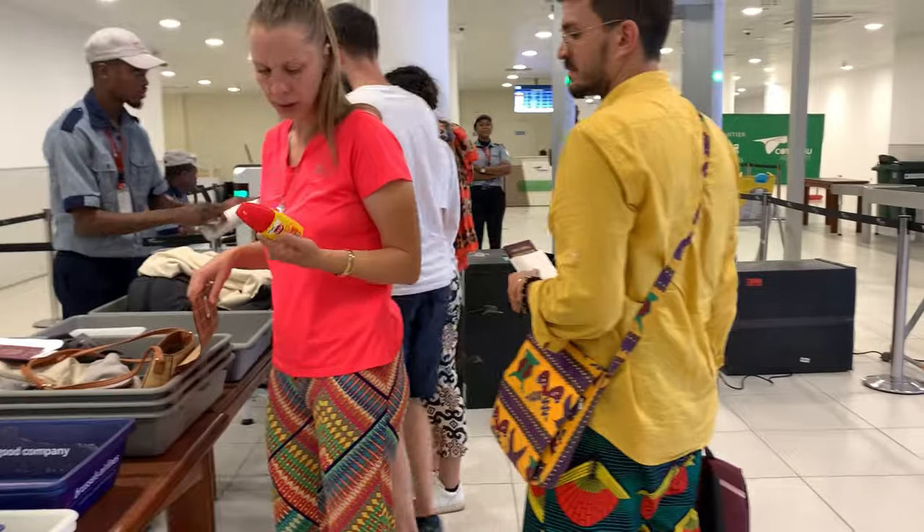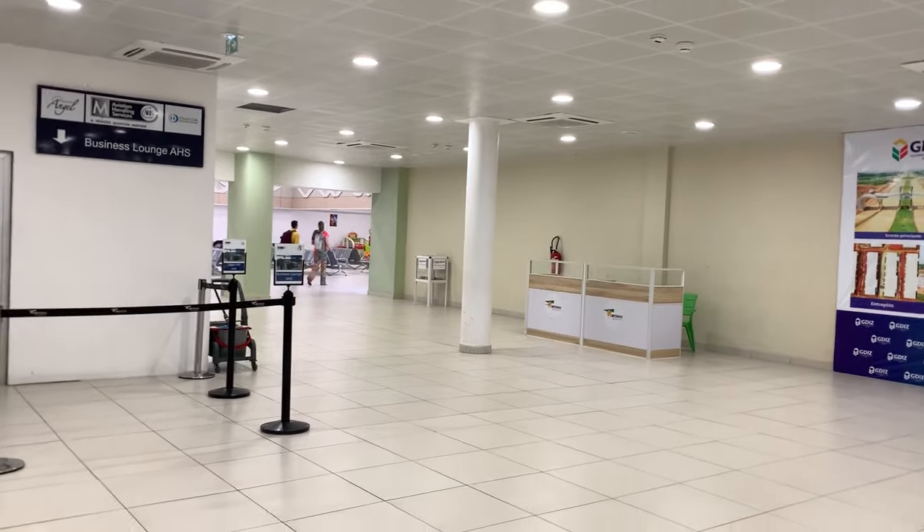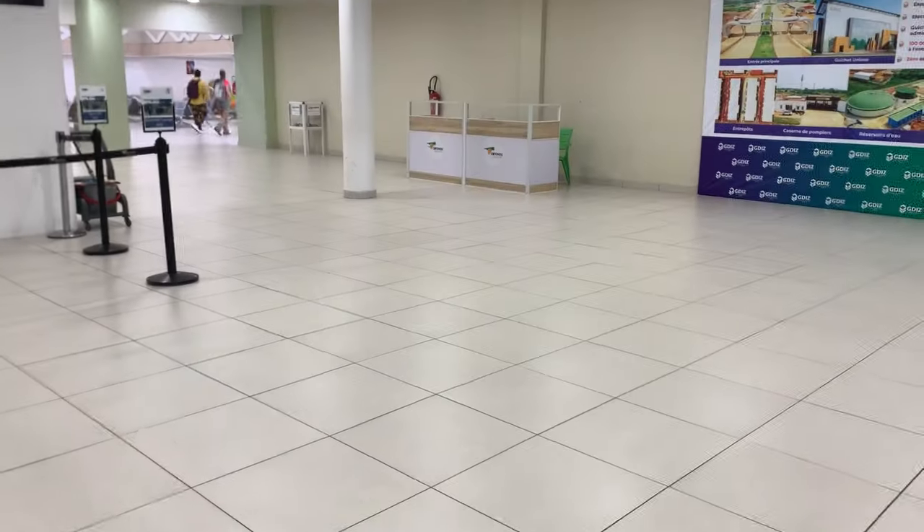We came earlier, and people going to France were already done checking in. For us going to Morocco, we were the first for them to check in — we checked in after midnight, around 12 a.m. There's the point where they searched our bags for liquids. Please, your hand luggage should be devoid of liquid — don't add liquid to it. That is my candid advice. Then we went to the waiting room, waiting for the 4:15 a.m. flight.